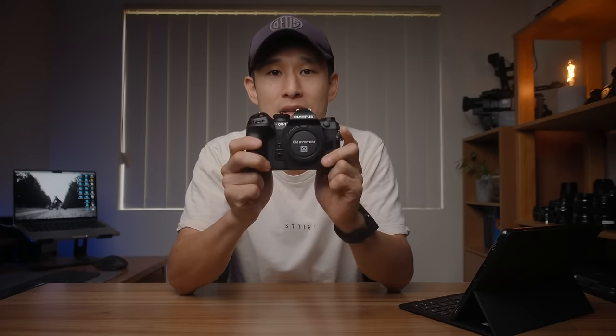Ladies and gentlemen, boys and girls, welcome welcome welcome. What an exciting day this is. All right, if you live down here in Australia we finally have a new camera. After the tiny snippet of a teaser that OM system dropped last year, the forums were abuzz with speculation on what it might be. Is it a new E-M1 Mark IV? Perhaps a successor to the E-M1X or maybe a TG6? Well it appears OM system have been taking things back to the old school with the naming of the new camera as the OM-1, and they've taken things to a whole new level we've never seen before.